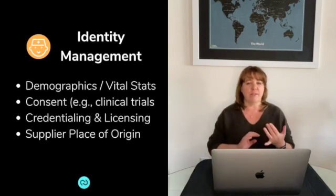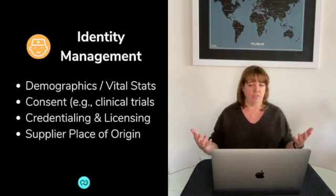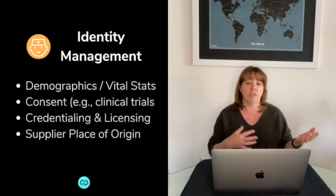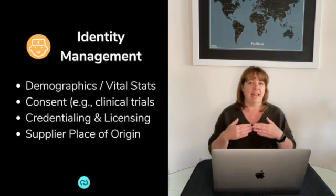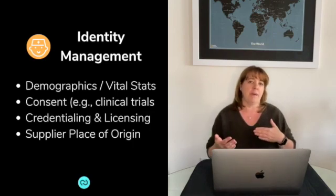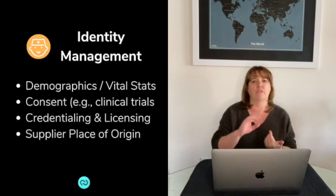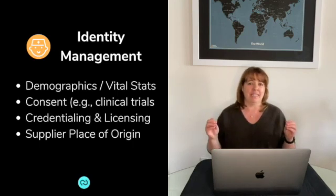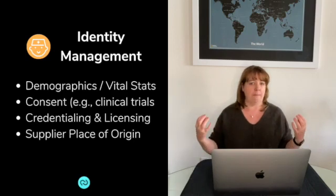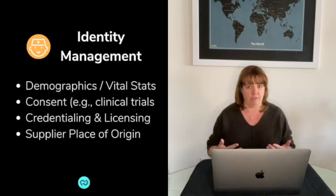Similar to the way we're identifying patients with their demographics, we could also identify providers with credentialing and licensing information. There are licensing bodies outside of the organization — the American College of Physicians and Surgeons, for example — and different nursing licensure bodies. It would be great if that information could be referenced and flow back and forth to identify who has their license, what their license is, when it expires, what their credentials are good for, whether they have admit privileges, and so on. This isn't something that changes on a regular basis, yet it's the same information utilized by many systems across a healthcare organization.